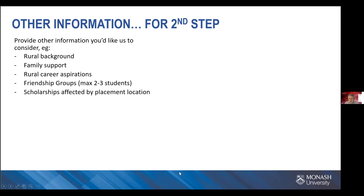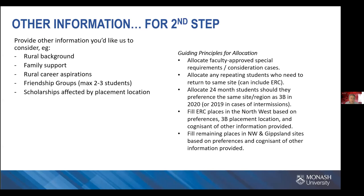Other information you can give us as part of the second step helps us allocate you to a site. There's no guarantee because we have a fixed number of places and the logistics can be challenging, but if you share this information it helps us allocate you somewhere you've got every opportunity for success. We do allow friendship groups within reason — groups of two to three students for either the hospital or GP rotation, but not groups of six or seven. We also need to know about any scholarships affected by placement location.